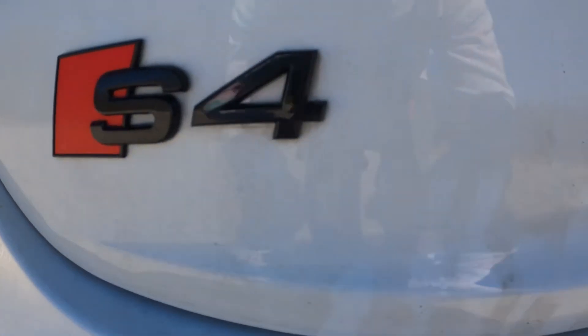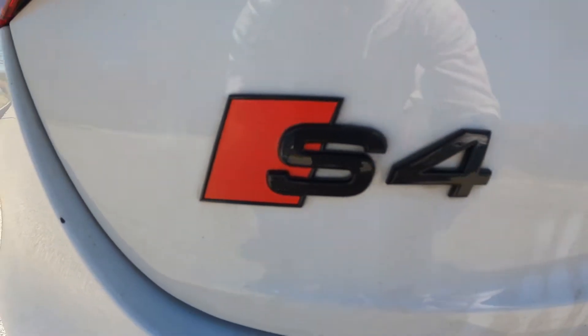Moving on, we have the black badges — that's the supercharged emblem and the S4 together — which ran me about thirty-five dollars. Following that I have a quick release oil drain plug that ran me around forty-five dollars.